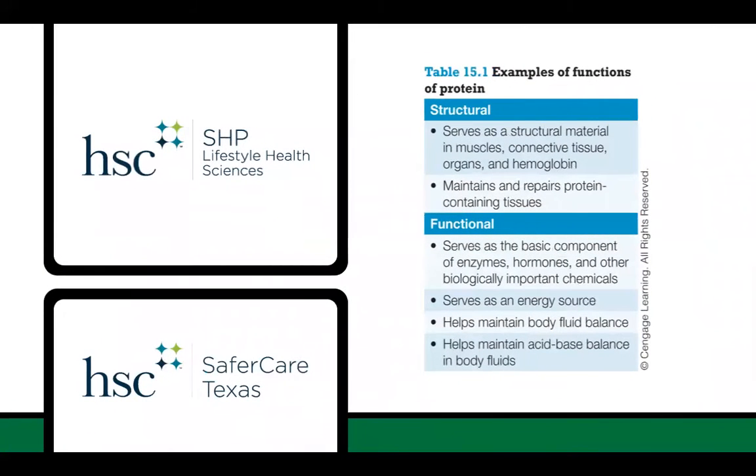Protein is important in the body because it serves several functions. It's the structural material in muscles, connective tissue, and organs, and it helps carry iron in your blood in the form of hemoglobin. It also maintains and repairs protein-containing tissues, and serves as the basic component of enzymes, hormones, and other biologically important chemicals that help your body run normally and in good health. Protein can also serve as an energy source, helps maintain body fluid balance, and helps maintain acid-base balance in your body fluids.